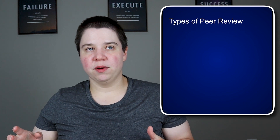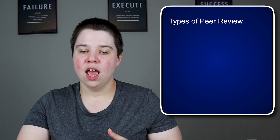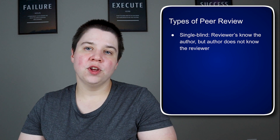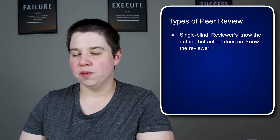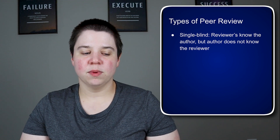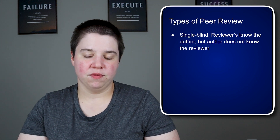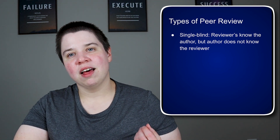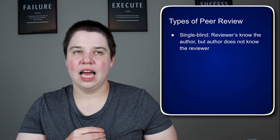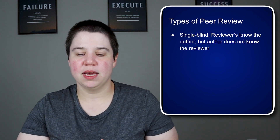There are three different types of peer review, and they really differ in who knows who. Probably the most common is single blind, where reviewers know the author but the author doesn't know the reviewers. This is most of the peer review situations I've been in — they know who I am when I submit the paper, but I have no idea who gave me the reviews. Sometimes you get feelings similar to anonymous online comments, where the person feels they can be meaner than they would probably be in real life.